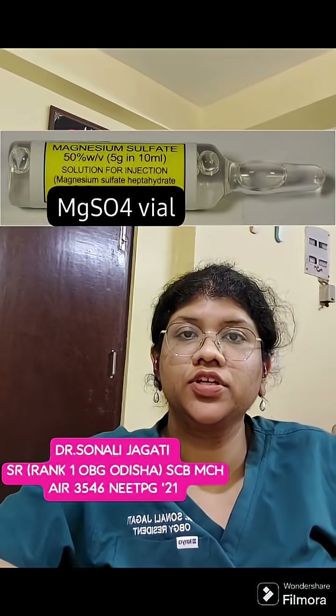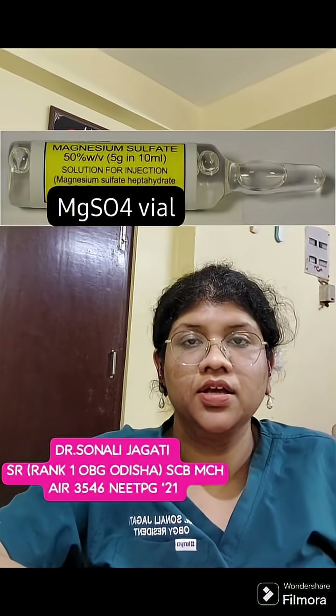Magnesium sulfate is a drug that we routinely encounter in our labor rooms. It is the drug of choice for severe preeclampsia for prevention of convulsion, as well as the drug of choice for treatment of convulsion in antepartum or postpartum eclampsia.